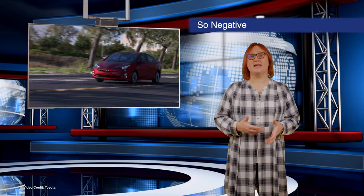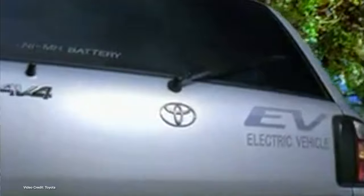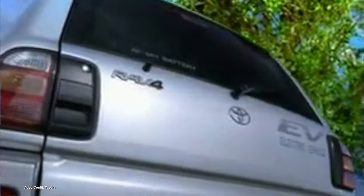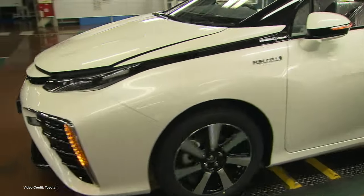For years, Toyota was a brand synonymous with environmentally conscious driving, thanks to its Prius Hybrid, a car which eventually became its own sub-brand at the firm. But those who know Toyota's past with electric cars will know that the brand has never been particularly keen on electric vehicles, choosing instead to focus on squeezing out every last bit of money from hybrids and investing heavily in hydrogen fuel cells instead.